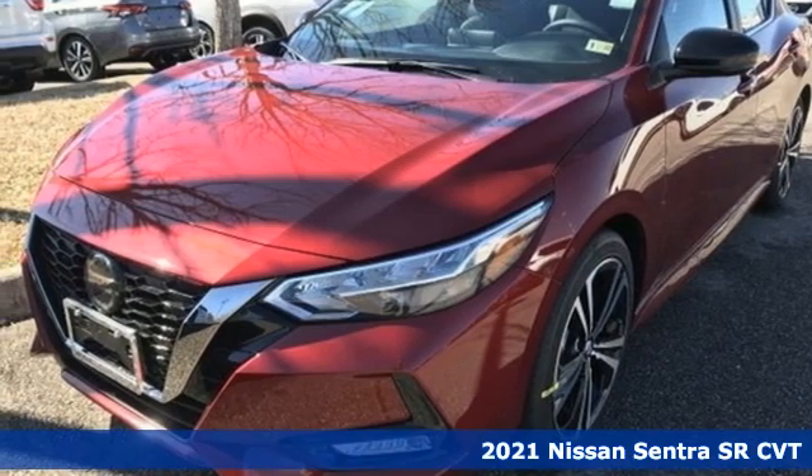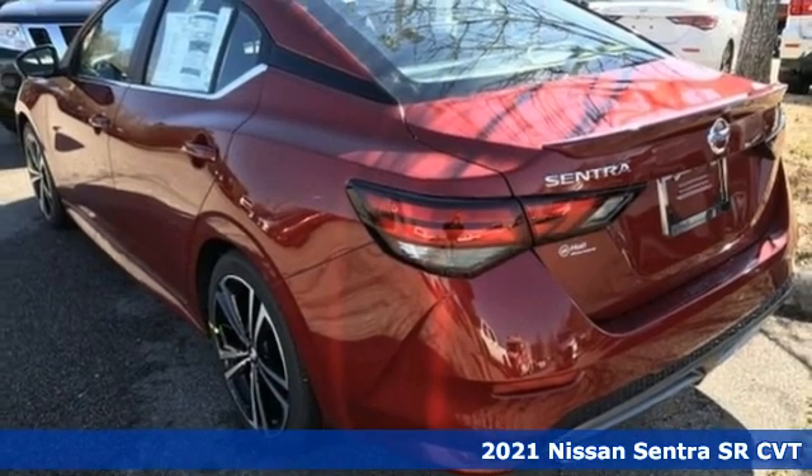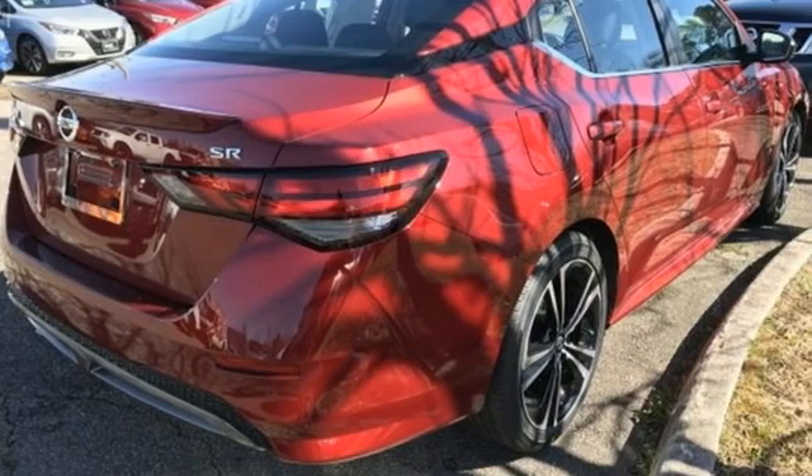Here's a new 2021 Nissan Sentra. Who says your commuter car has to be a commuter car? Upgrade your drive with this Sentra. It's well equipped with the features you need.